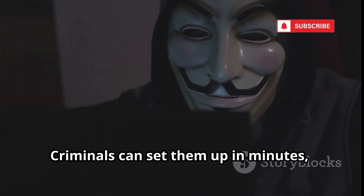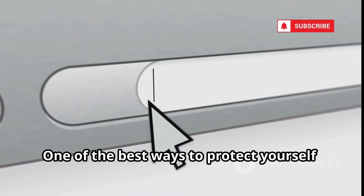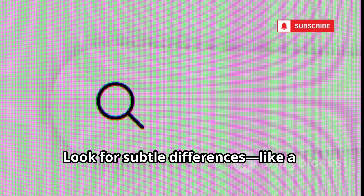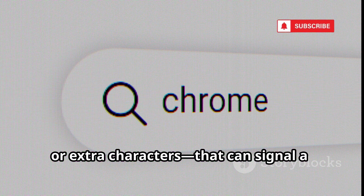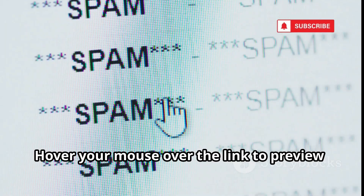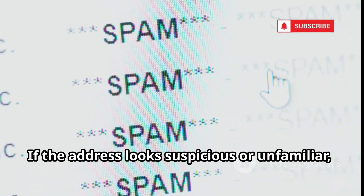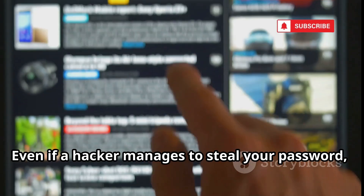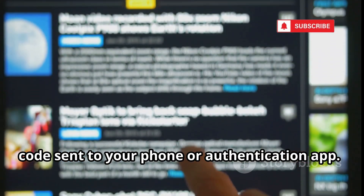Criminals can set them up in minutes, then just sit back and wait for unsuspecting victims to fall into their trap. One of the best ways to protect yourself is to always check the website's URL before logging in. Look for subtle differences, like a missing letter, a strange domain, or extra characters that can signal a fake site. When you get an email with a link, don't click right away — hover your mouse over it to preview where it really goes. Enable two-factor authentication on all your important accounts. Even if a hacker steals your password, they won't be able to get in without the code sent to your phone or authentication app.